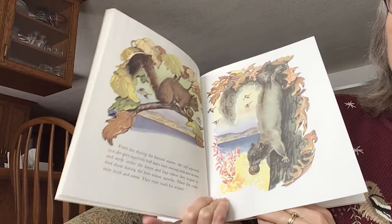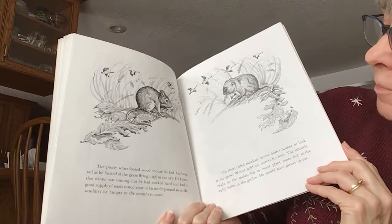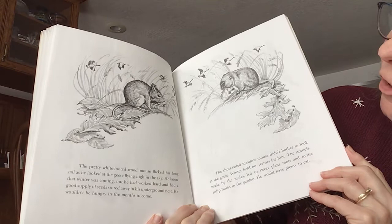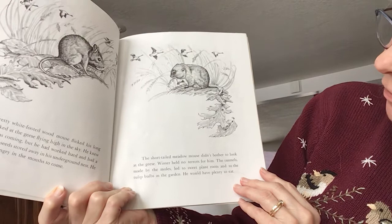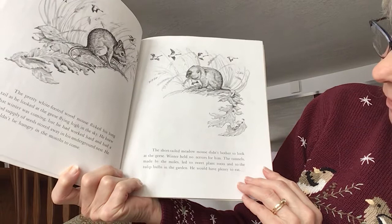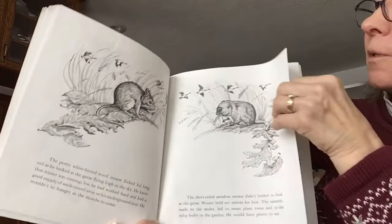And in Michigan, we have black squirrels — when we first moved here, that surprised me. I was used to gray squirrels in Chicago. The pretty white-footed wood mouse flicked his long tail as he looked at the geese flying high in the sky. He knew that winter was coming, but he had worked hard and had a good supply of seeds stored away in his underground nest. He wouldn't be hungry in the months to come. The short-tailed meadow mouse didn't bother to look at the geese. Winter held no terrors for him. The tunnels made by the mole led to sweet plant roots and the tulip bulbs in the garden. He would have plenty to eat. I didn't know he went underneath the garden to eat the bulbs — maybe that's why some of my tulips don't come up in the spring.